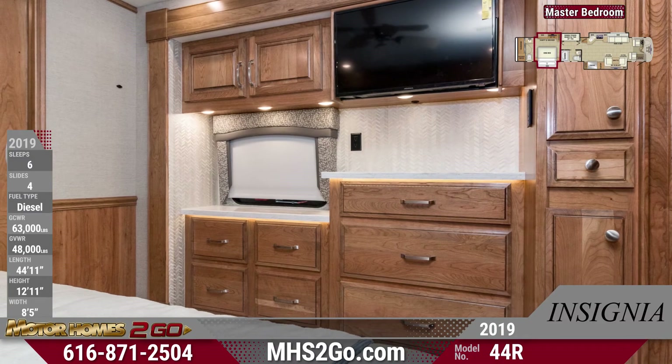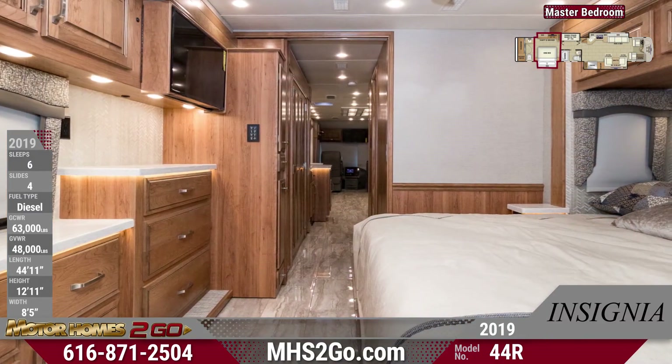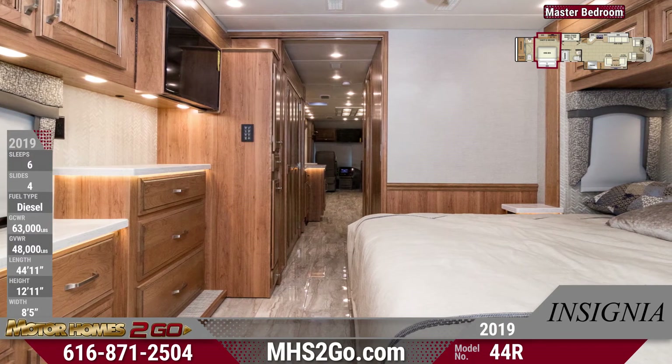A 32-inch HDTV hangs above the master bedroom's vanity and dresser. There's a king-size bed with an overhead cabinet above.